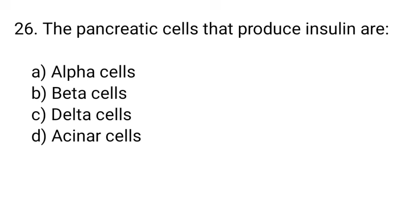Question number 26. The pancreatic cells that produce insulin are... The right answer is option B. Beta cells.